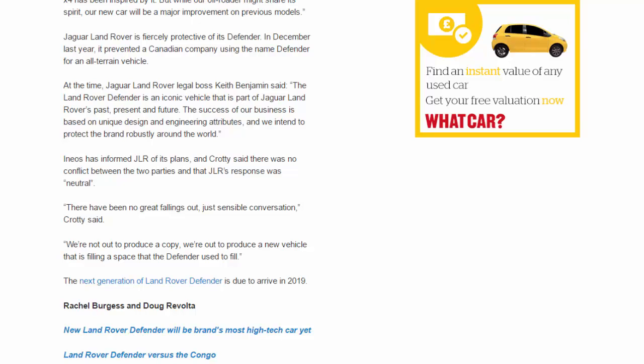We're not out to produce a copy — we're out to produce a new vehicle that is filling a space that the Defender used to fill.